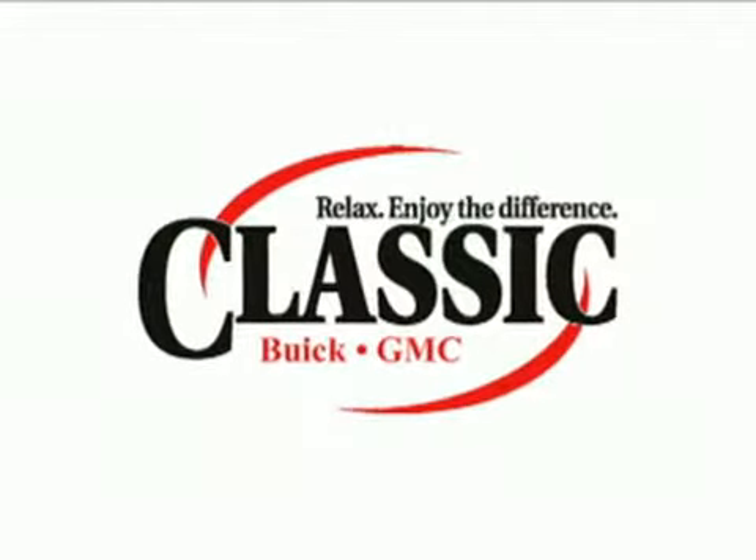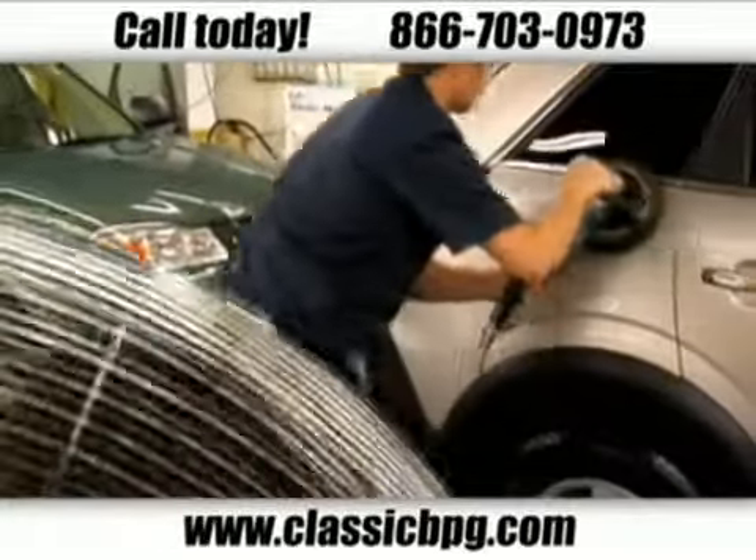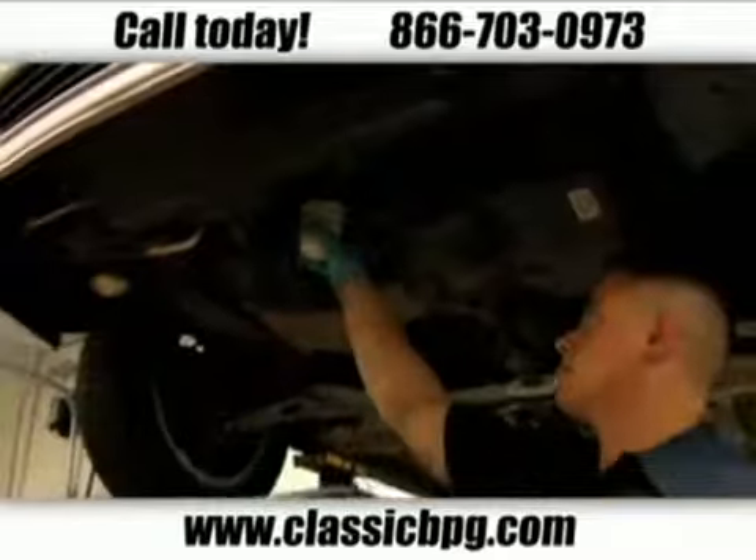From routine service and maintenance to major repairs, the friendly professionals at Classic Buick GMC deliver. Staffed by GM-trained good wrench technicians, we stand at the ready for all your service and maintenance needs.